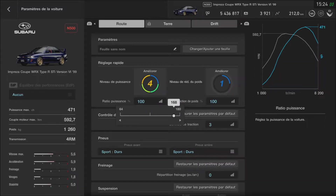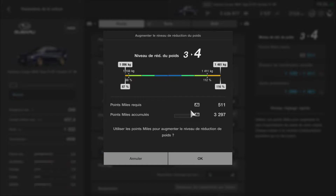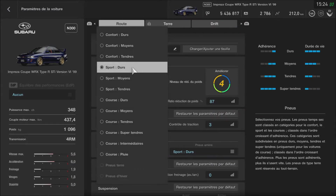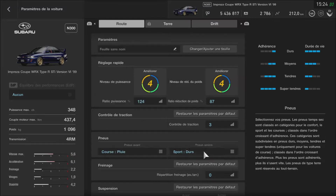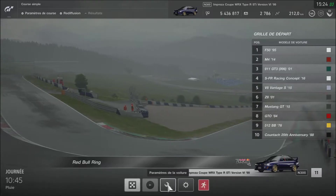Il y a une limite de chevaux — 348 chevaux. Je pense qu'il n'y a pas de limite pour ma voiture. Est-ce qu'il y a des pneus de pluie ? Ah il y a les pneus de pluie — il court ce plus. On est obligé de mettre ça parce que sinon on va se planter. On va laisser comme ça — on va essayer de tester ça.